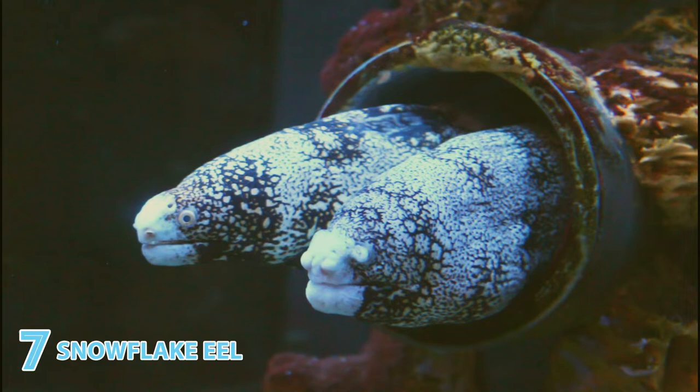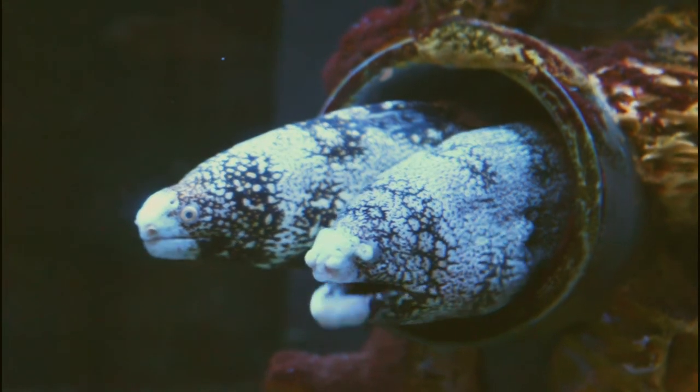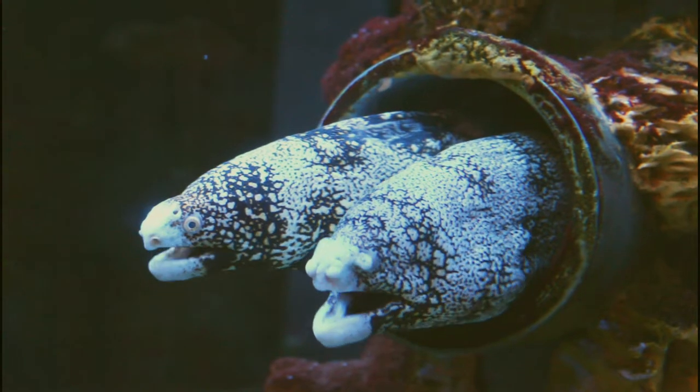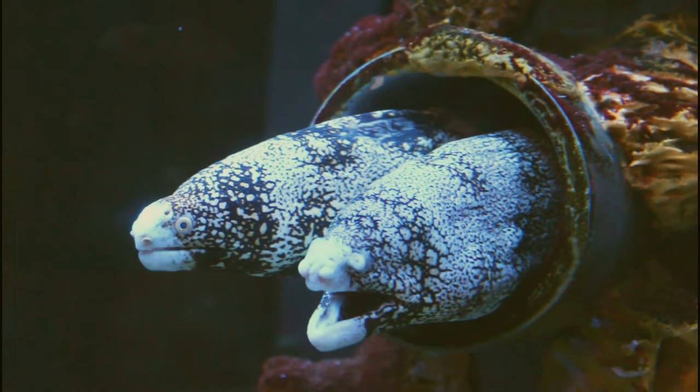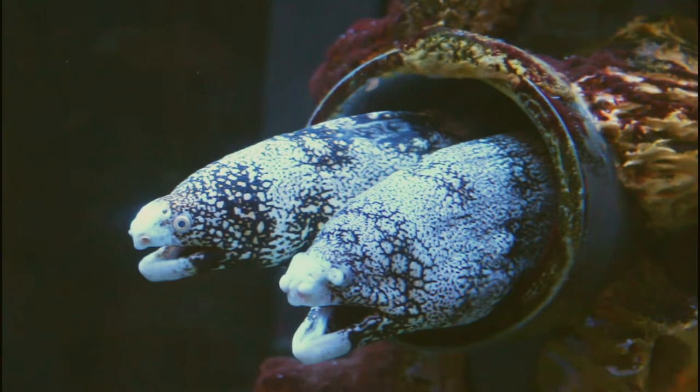If that yellowish-brown and black striped speckled starry pattern doesn't do it for you, the snowflake eel's constant opening and closing of its mouth — something it needs to do to push oxygen-rich water over its gills — lets you imagine that you're engaging in some witty repartee.